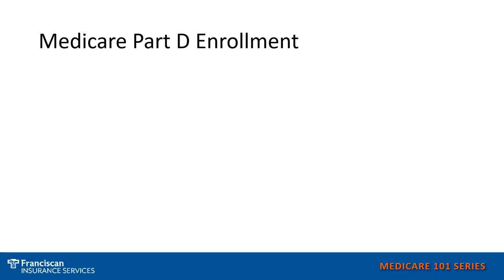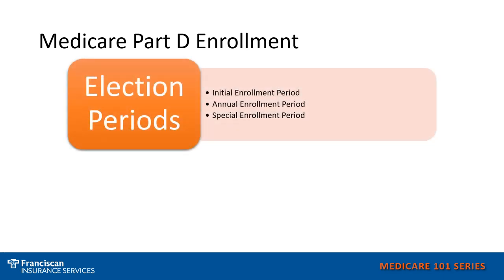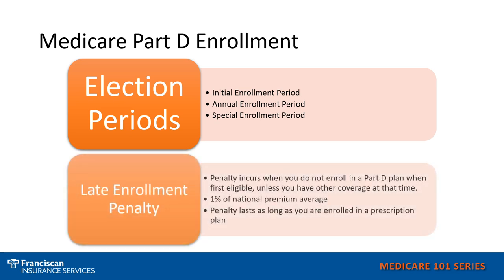When can you enroll in a prescription drug plan? There are typically three election periods. You have your initial enrollment period when you first turn 65 or become eligible for Medicare. You have the annual enrollment period, which is each year from October 15th to December 7th. Or, if you qualify, there are several special enrollment periods that you might qualify for in order to enroll in a prescription drug plan.